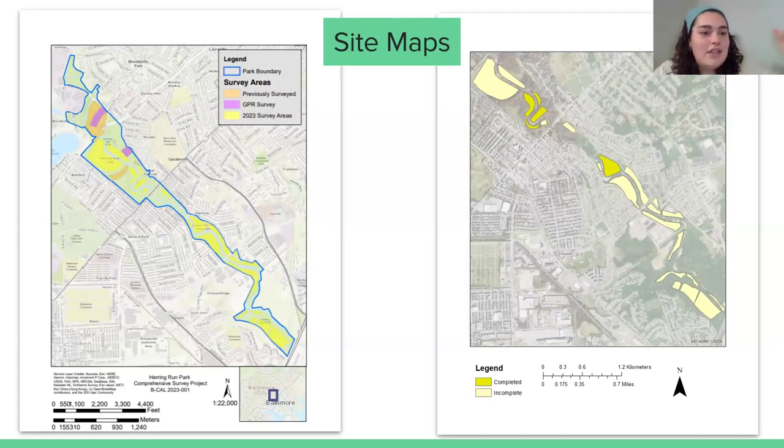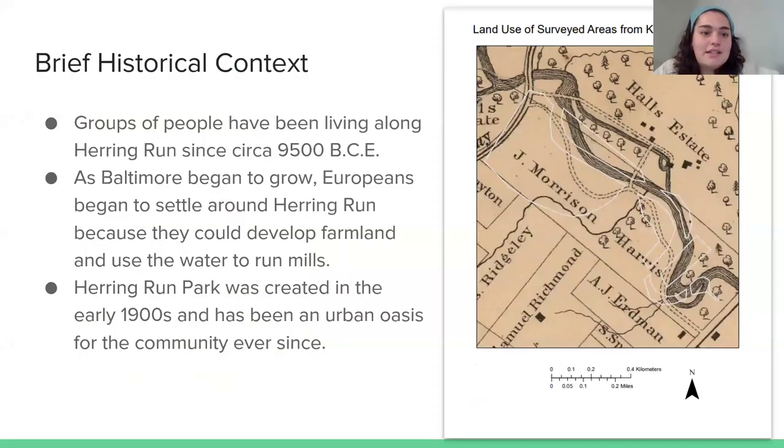These are site maps. The left map shows the outline of the park boundary, the areas previously surveyed, and areas we're hoping to GPR survey in the future. All the yellow areas are survey areas we were hoping to get to — there are 23 in total. We only got to around five, as the map on the right shows the survey areas we did complete. It was a good start, but it's a big project and we have a lot we want to get to.